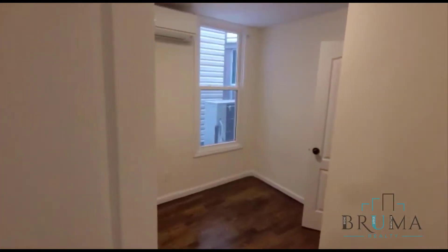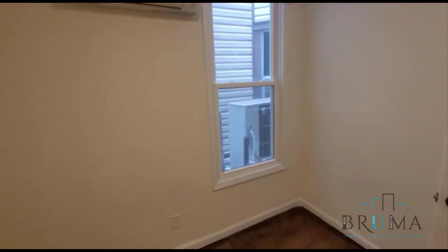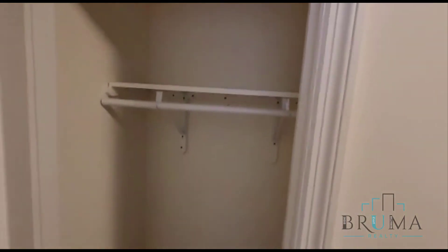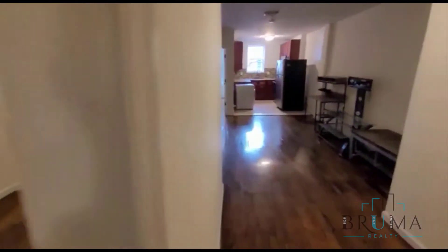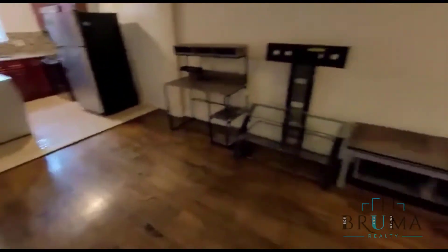Bedroom number three — this bedroom is slightly smaller. This is a full-size bedroom with a closet right here. This can also be used as an office space. Over here we have the living area, some nice space over here.